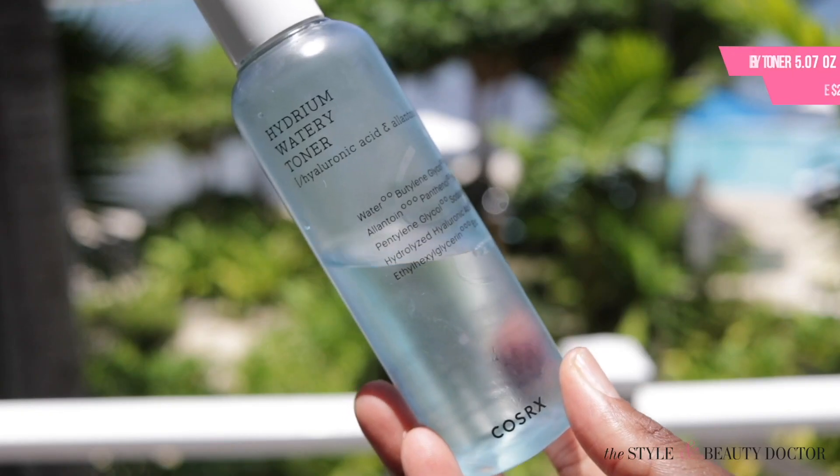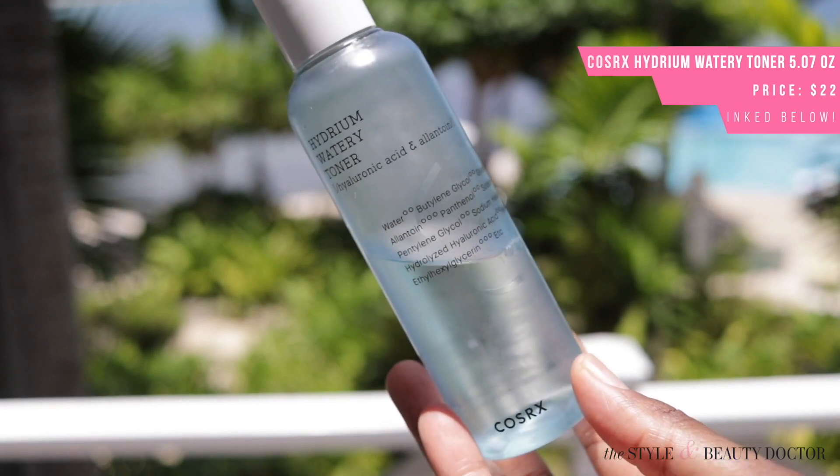One thing I brought with me — because being out in the sun can make me a little dehydrated — is the Cosrx Hydrium Watery Toner. This gives me a little bit of extra hydration without feeling heavy on my skin. It's not something I need in my regular routine, but with all the extra sun exposure and being on the plane, I don't want to dehydrate my skin. So just a quick little swipe.